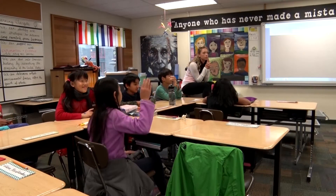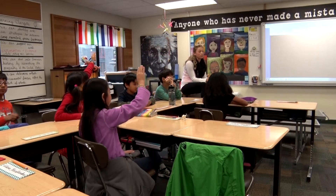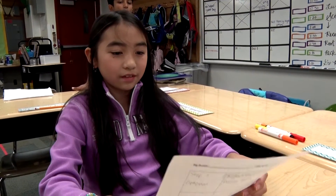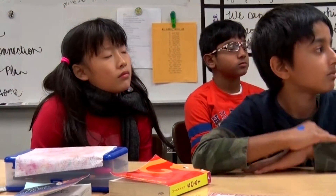I teach a class of highly capable 4th and 5th graders in the Quest program here at Ben Franklin Elementary. Quest is a program that the district operates to make sure that our most highly capable students are challenged every day in their classrooms.